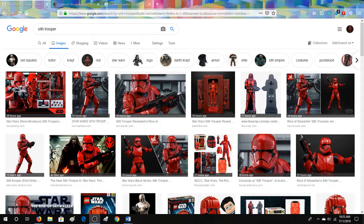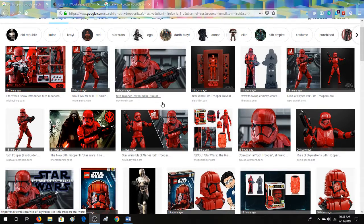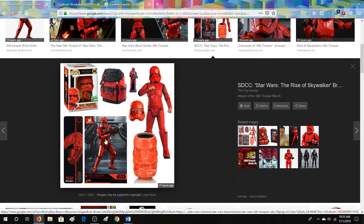They revealed a new Stormtrooper called the Sith Trooper, which is basically these guys in red. And most of it we got through basically the marketing material — like we're getting phone cases, a trading card, costume, mug, backpack, pop figure.